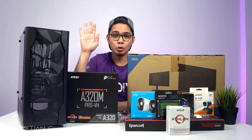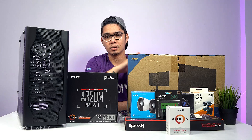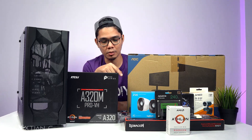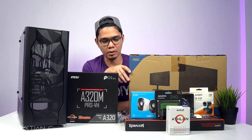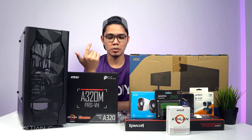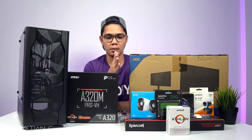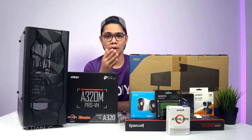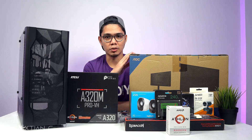Just the system unit alone came to 15,000 pesos. The peripherals — monitor, keyboard, mouse, speaker, and webcam — are not included in that. The keyboard and mouse have LED so they could be considered gaming peripherals. The monitor is not a gaming monitor. In total, everything is 24,750 pesos. The peripherals alone came to around 9,750 pesos.